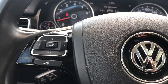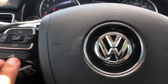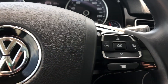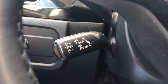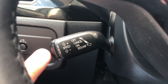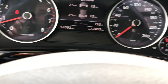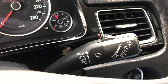Moving on to the leather-wrapped steering wheel, you have Bluetooth controls as well as the controls for your dash display. Just behind is the controls for your cruise control, and then your light switch and wiper controls.